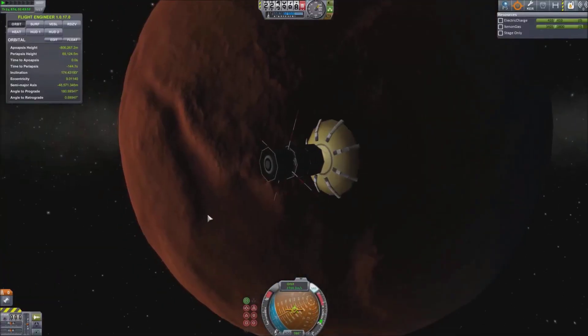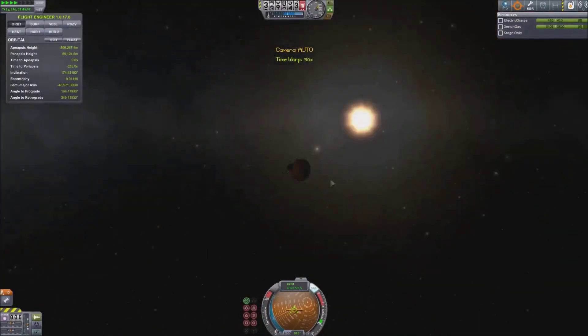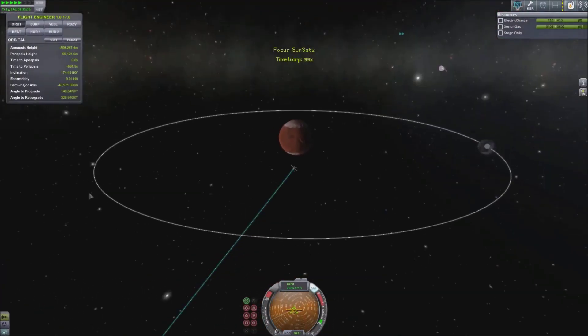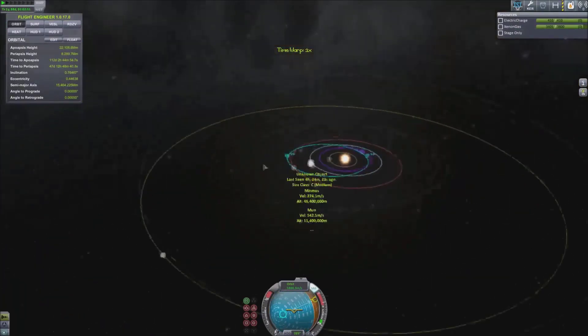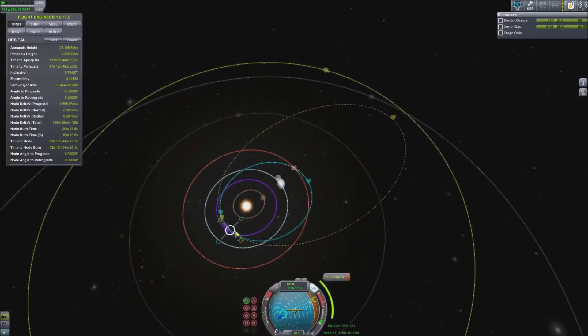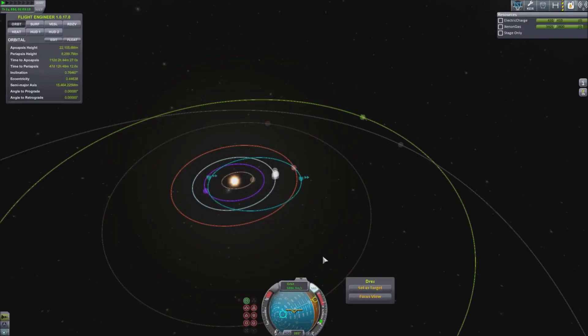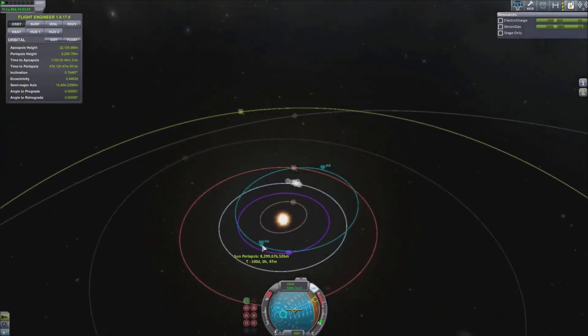I also wanted to leave this ion engine mission open for you guys to help with. So I'll leave the orbital information on screen here and put it back up when I fade the video out. Let me know if you have any ways of getting further out into the Kerbal system — maybe visiting Jool, Elu, or Dres. Let me know in the comment section down below.